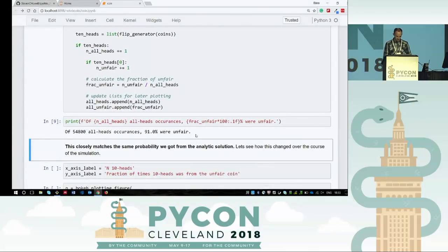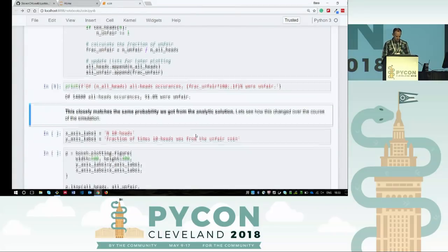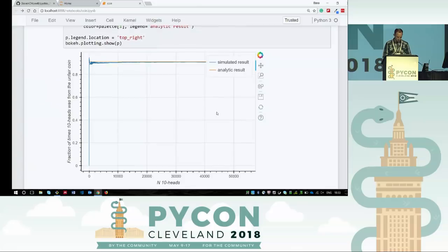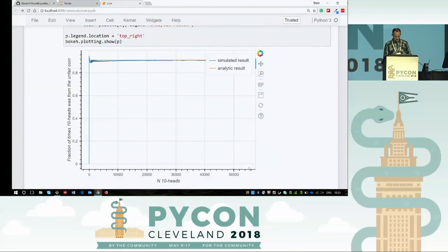Let's plot that. Here is a Bokeh plot. On the x-axis is the index for which time you flipped heads ten times. The y-axis looks back at all previous runs averaging — out of all those previous runs, this many times was the fair coin, this many times was the unfair coin. The orange line is the analytic result and the blue is the simulated — they match pretty well. So let's put it into an app.